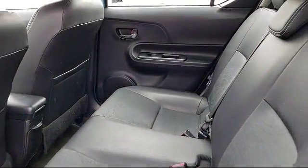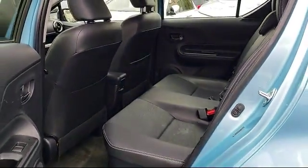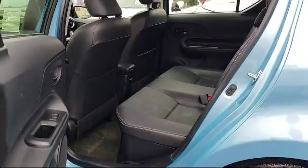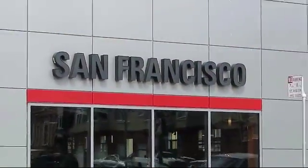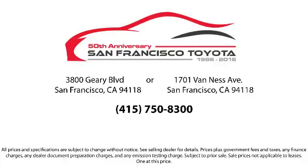We have flexible financing opportunities to make sure that you get the best deal on the vehicle that you want. Be sure to ask about our SFT One Price policy — allow our staff to demonstrate our commitment to excellence. Come visit us at 3901 Gary Boulevard at 3rd Avenue in San Francisco.